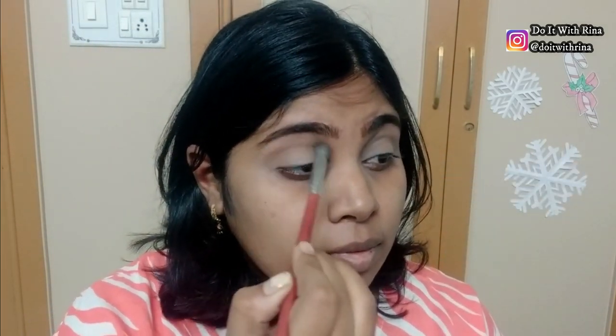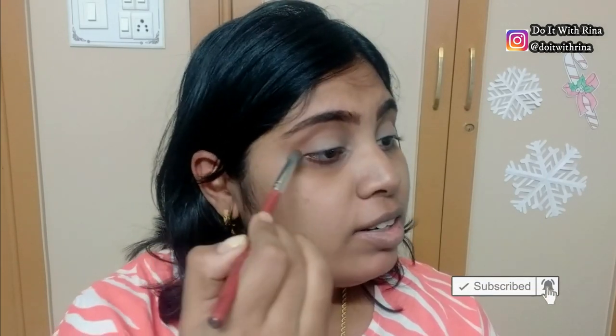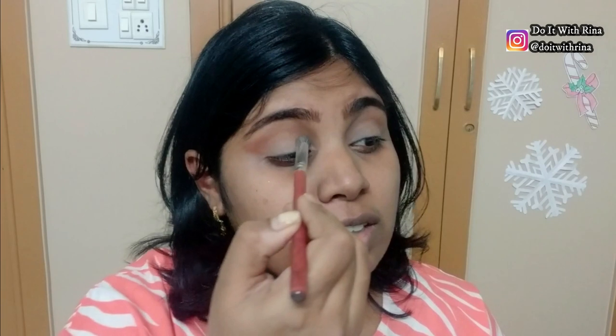Now I'm going to dip into this color to give a little more definition to the crease — I'm dipping into this rustic orange color, just flicking the shade outwards, making a small flick just like that. I'm actually taking this color a little over my crease as well, because when we cut the crease I want this color to be visible.